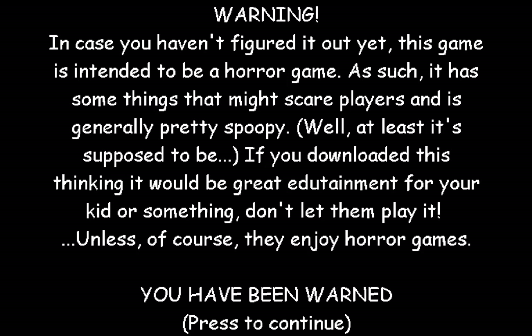This game is intended to be a horror game. As such, it has something that might scare players and is generally pretty spooky — at least it's supposed to be. If you downloaded this thinking it would be great for your kid or something, don't let them play it, unless of course they enjoy horror games.